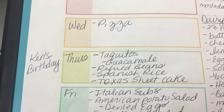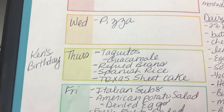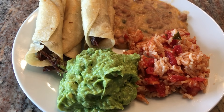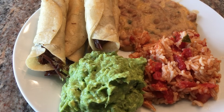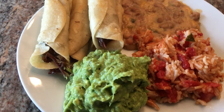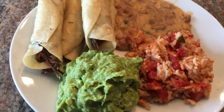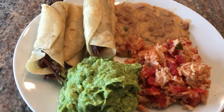Thursday is Ken's birthday and he has requested his mom's taquitos, refried beans, rice, and a Texas sheet cake — of all the things I make, that's what this man wants. So Ken's birthday dinner is beef taquitos, homemade refried beans, Spanish rice, and guacamole, with a Texas sheet cake as his birthday cake. His family's from Texas. Later when we're watching TV I'll cut up a bunch of fruit. Happy birthday Kenny!